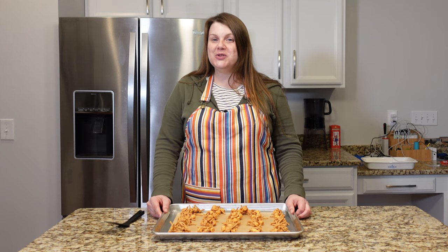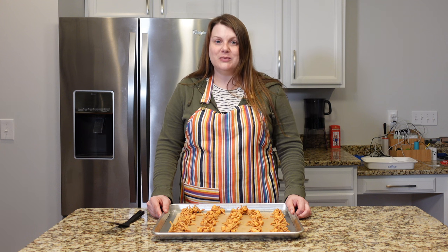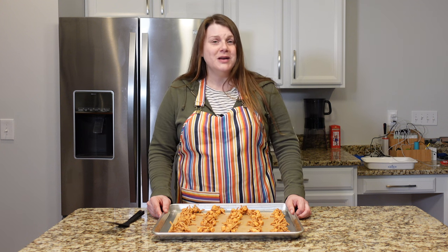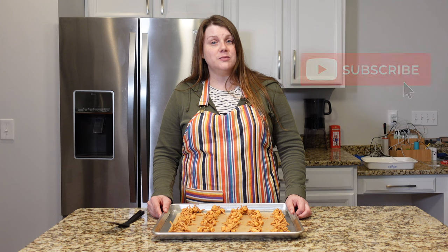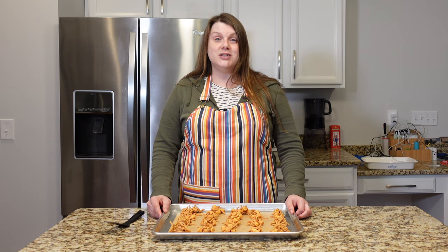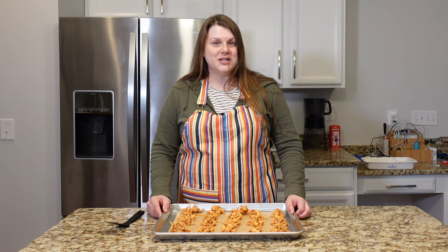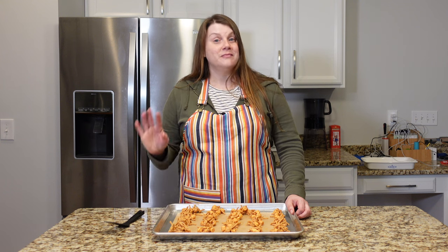If you enjoy vintage desserts as much as I do, I have an entire playlist and I will link it in the description down below. I hope you liked this video — if you did, please give it a thumbs up and subscribe to my channel by clicking on the red button below. I post videos about food, vintage cookbooks, and retro recipes every week. Thanks again, and I will see you in my next video. Bye!